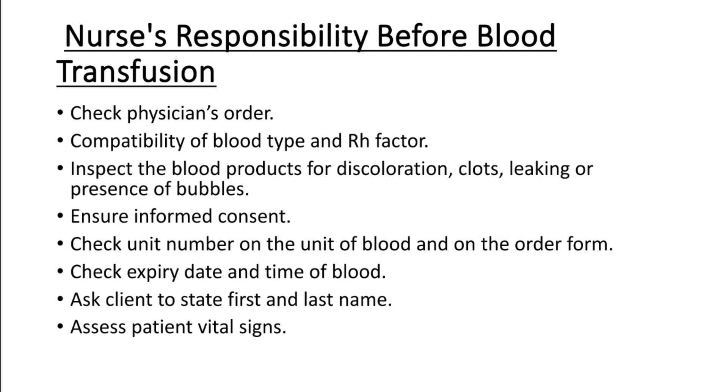Next, check the expiry date and time on the unit of blood. Ask the client to state their first and last name. Next, understand the indications of blood transfusion for this patient.